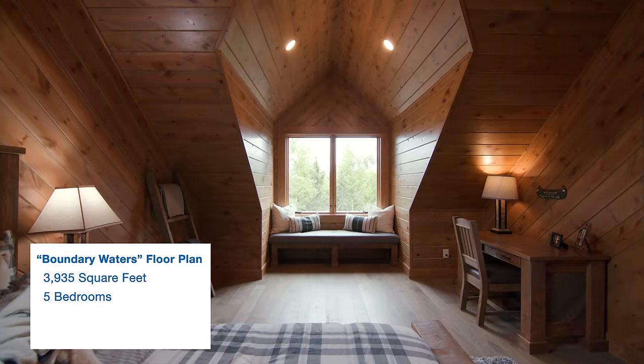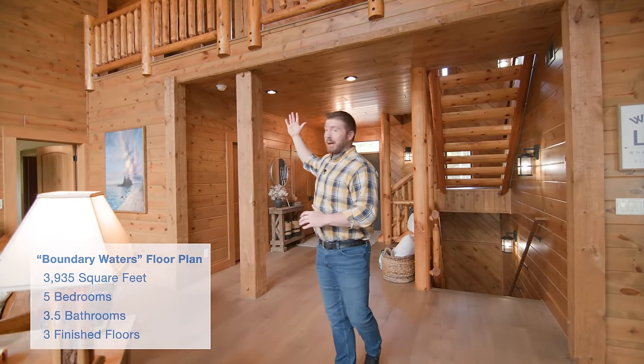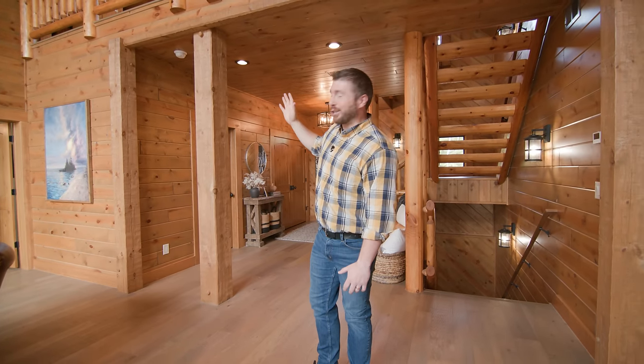Let's talk home specs. There are five bedrooms, three and a half bathrooms, and three floors. Above us we've got the loft, and that is generally one of the first places people want to go when they come to visit. So let's go check that out.